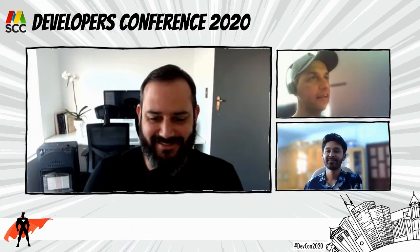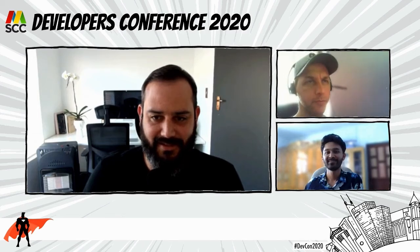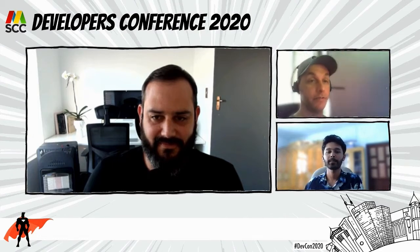Welcome, Dylan. Tell us a little bit about yourself. You have an office here in Mauritius as well, and also thank you so much for being a partner and supporter of the conference and our community activities. Welcome.